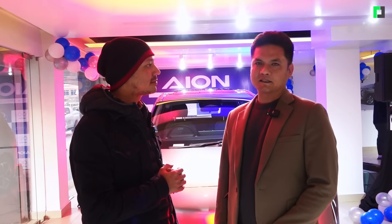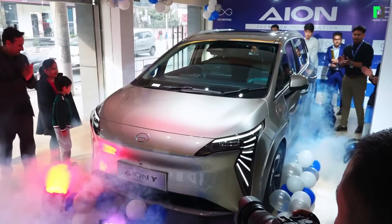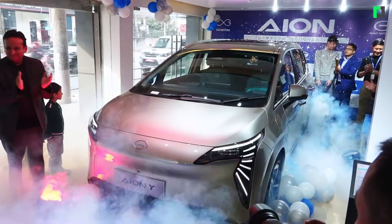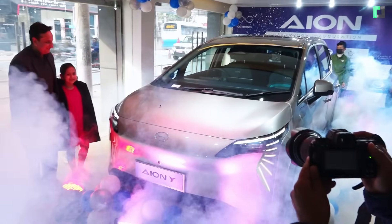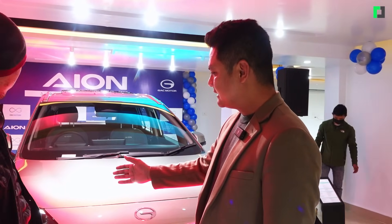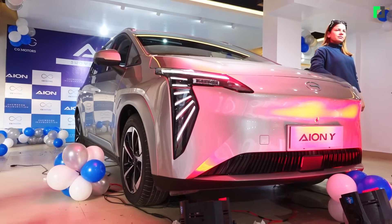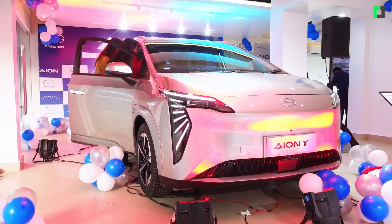My name is Sagar Deeb Khad. I am working on the GAC ION Y. Looking at the business of this car, at first it has an air light — it is a small car. It has LED lighting combined with the design. The DRL is integrated.